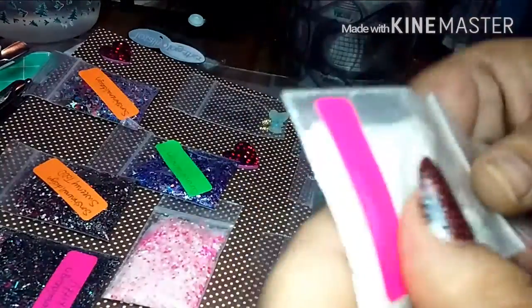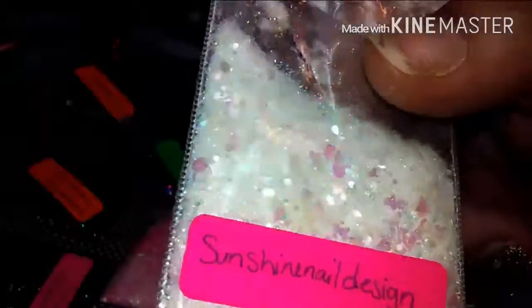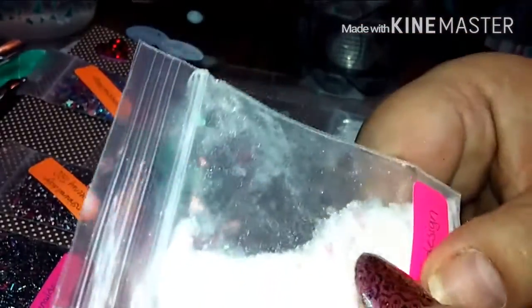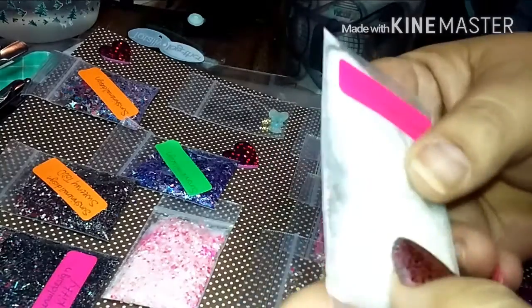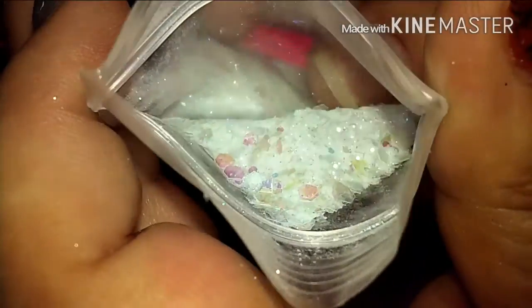Then there's this last mix — look at those iridescent pink hearts! Oh my gosh, I'm in love with this. It's so fine and it's got little splashes — hearts and large hexies. I love those hearts. Let me get the bag to open — and it's got shimmer in it too, yeah it's all over my finger. Look at that gorgeous mix — oh my god!